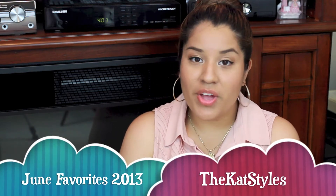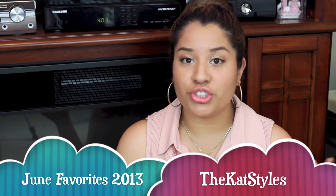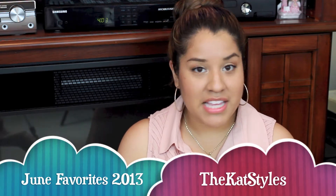Hey guys, it's Kat. I'm going to be showing you in this video some of the things that I've been loving this month of June, so stay tuned for that. I'm going to be showing you some stuff that I'm currently loving in June.